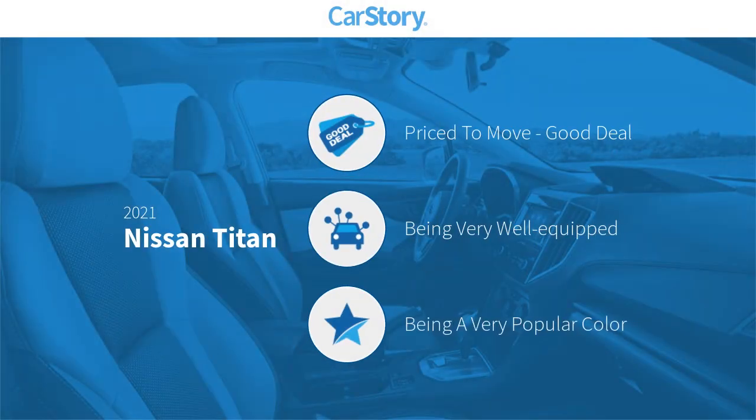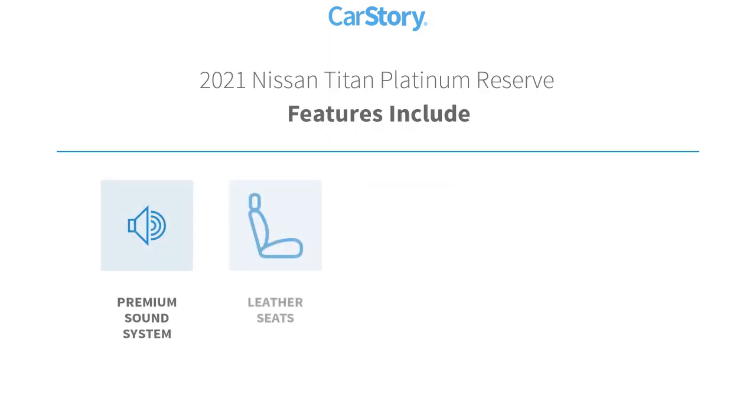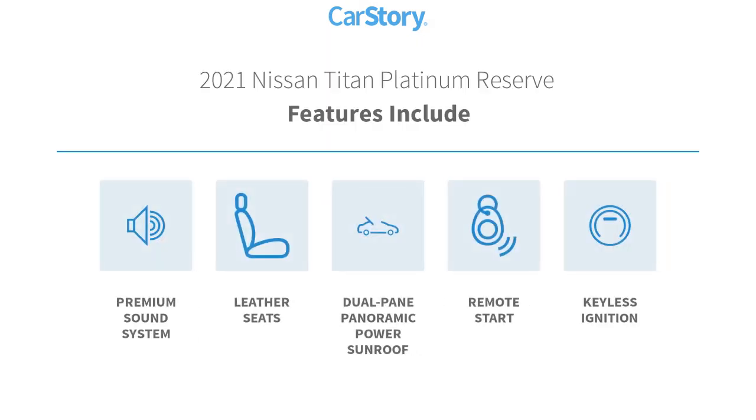Car Story Research indicates this vehicle as being priced below the average market price. Loaded with features, including remote start, keyless ignition, premium sound system, leather seats, and dual-pane panoramic power sunroof.